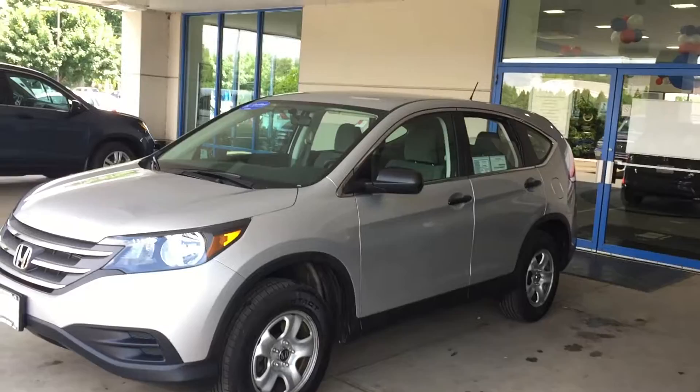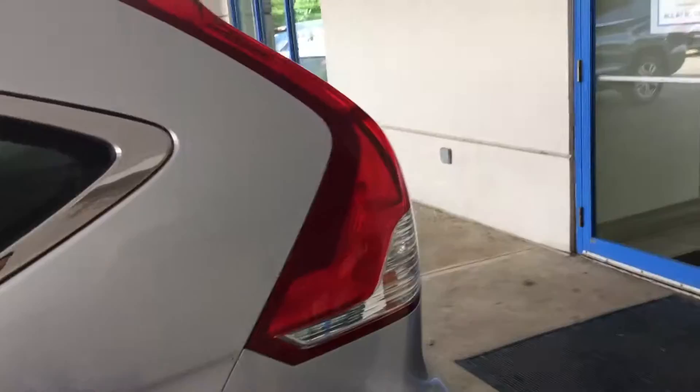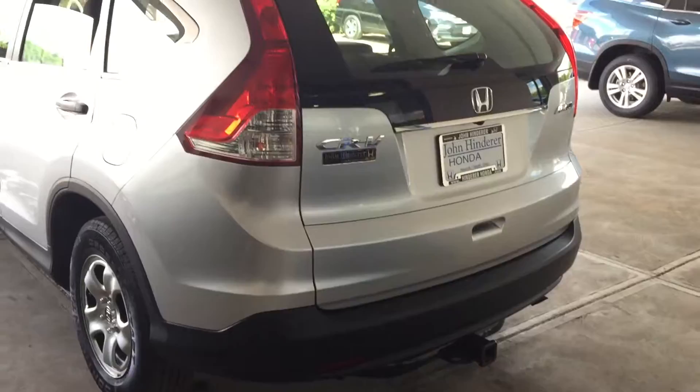Hi Elizabeth, this is Matt at John Hinderer Honda sending you a video of that CRV we were checking out. I'm gonna kind of walk around and point out some of the features. This one is the LX model, so it's not gonna have the bigger wheels, but this one does have a hitch on it — the last person that had this did have the hitch added to it.